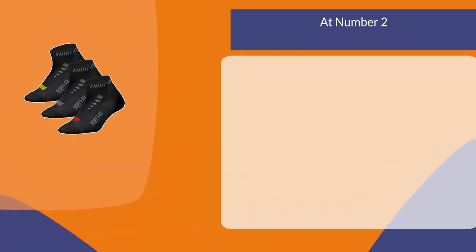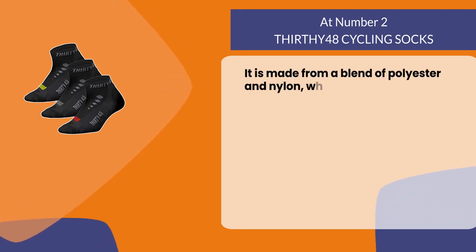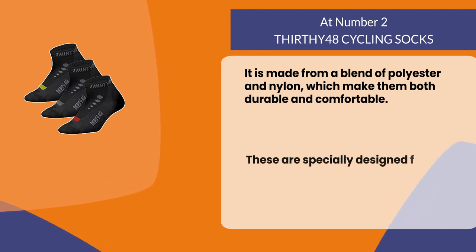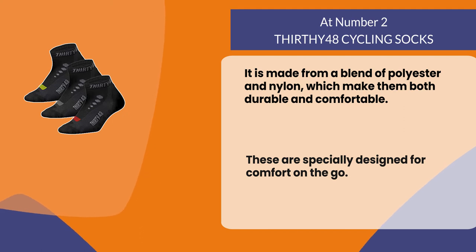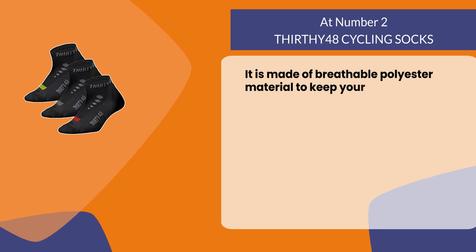At number two: 3048 Cycling Socks. They are made from a blend of polyester and nylon, which makes them both durable and comfortable. These are specially designed for comfort on the go. The breathable polyester material helps keep your feet cool and dry.